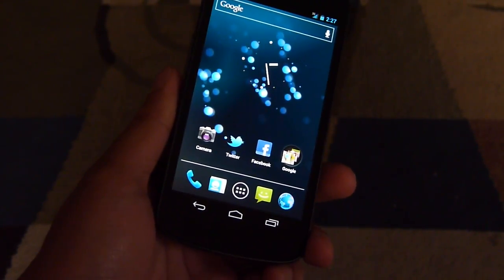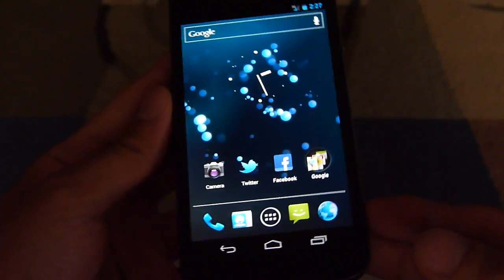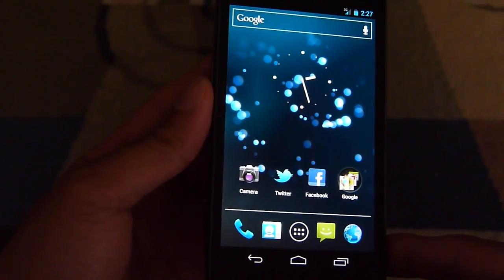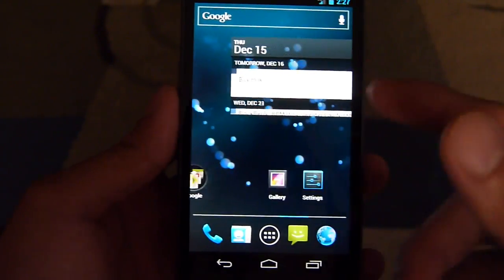Hey guys, John V here from Phonery. I've been checking out the Verizon Galaxy Nexus for a little bit and I'm going to show you a couple of different benchmark tests that we've ran on the device, and give you a quick look at what kind of performance you can expect out of the box.